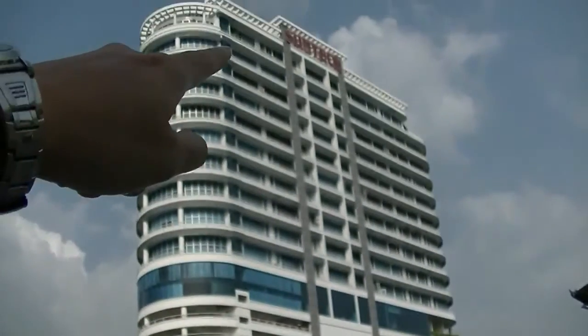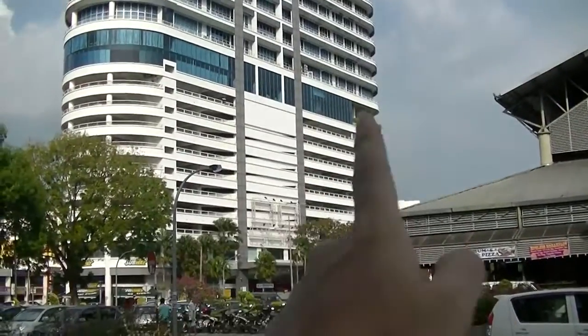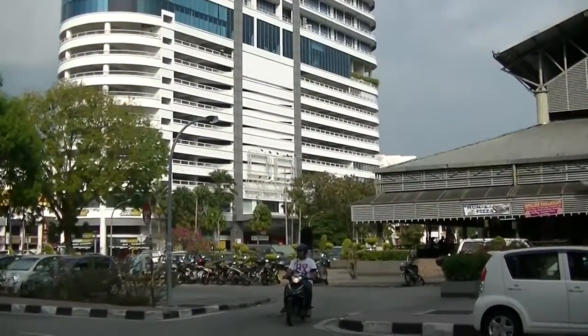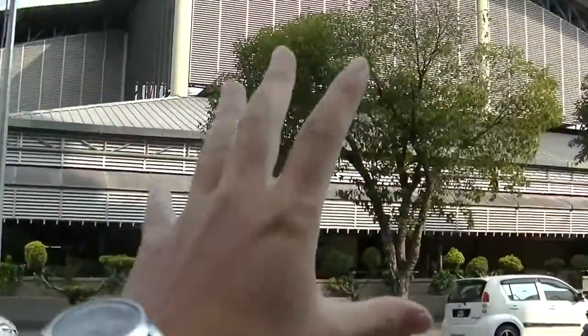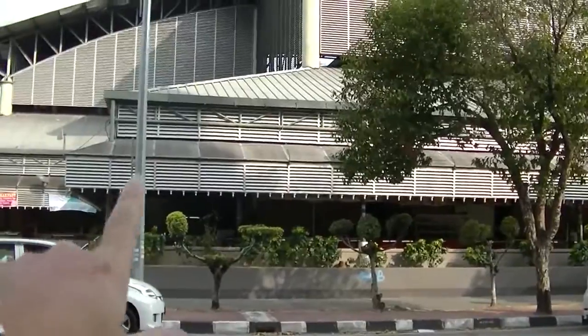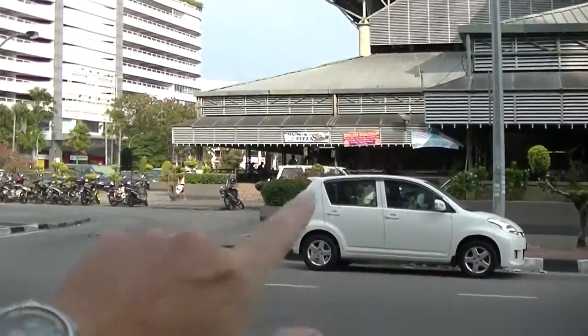I've never seen this big building before — it's called SunTag. And next, on the left of SunTag will be Sunshine Square, a very old shopping complex. This one here is the food court that has that excellent Tom Yum which I really like. Hopefully they're open today, it's a Friday — should be open, fingers crossed.